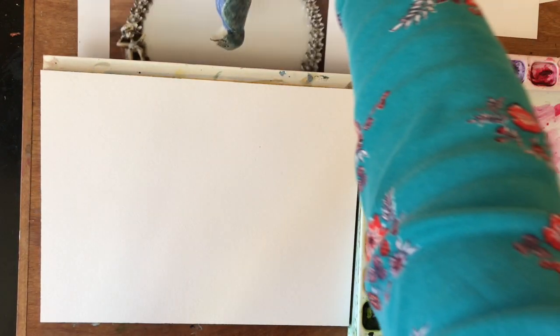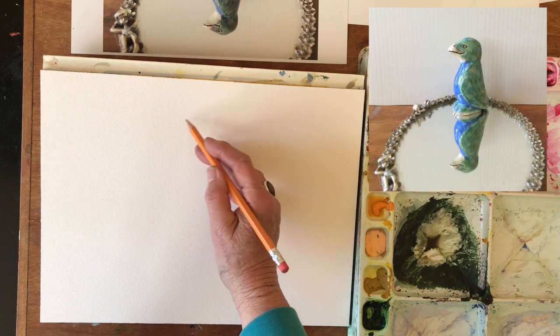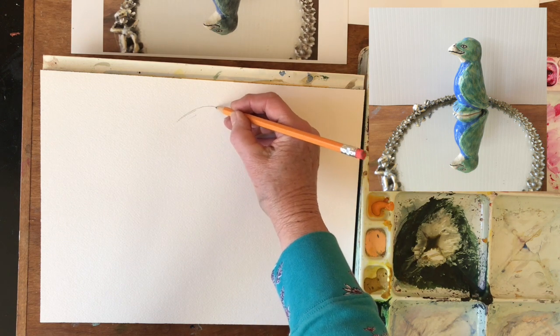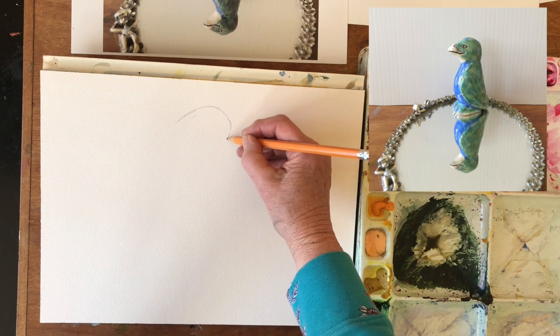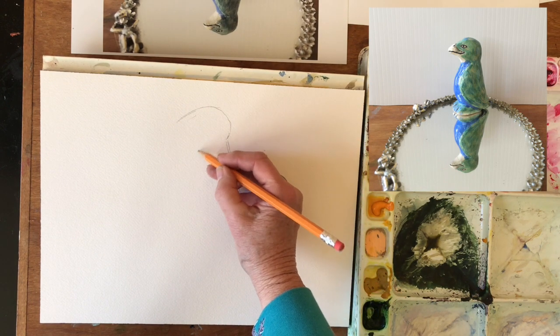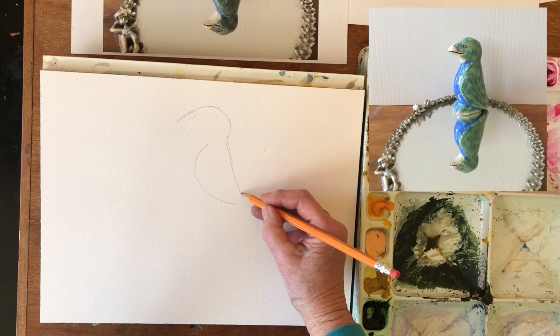I'm going to have to lay it flat because the angle that I see it from the stand looks different than what I'm showing you guys. So the bird here — he's just a simple little bird made by a friend called Barbara Burrs.